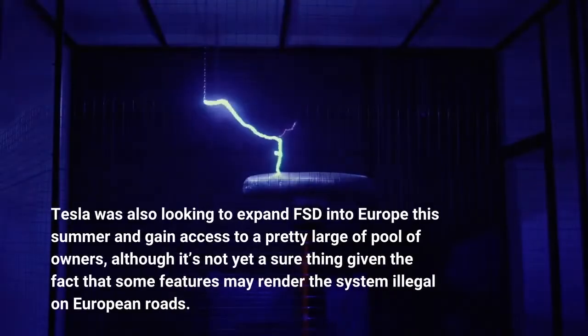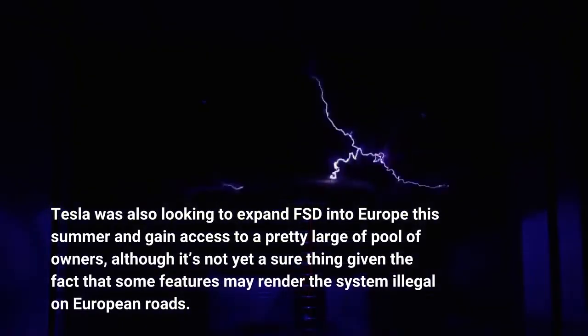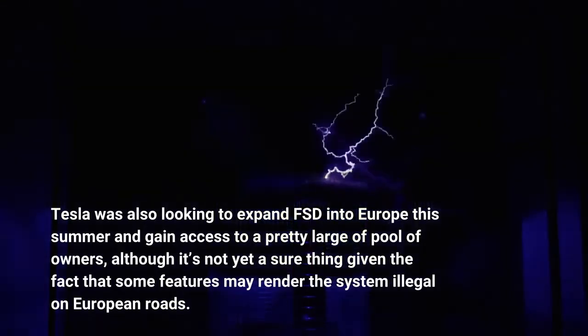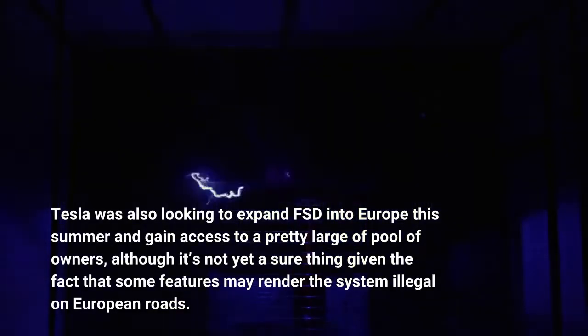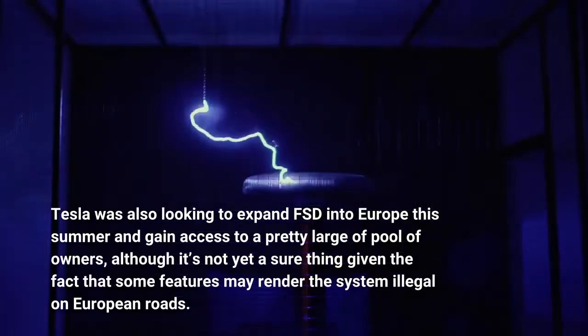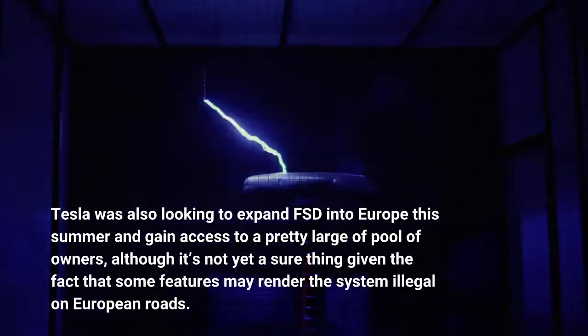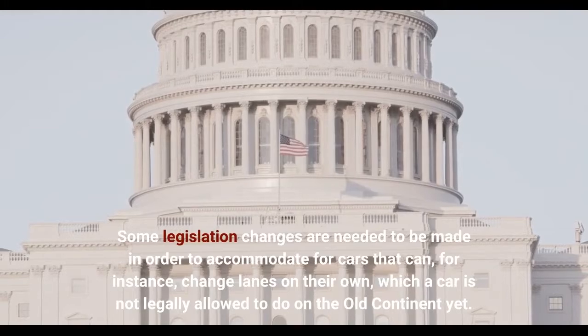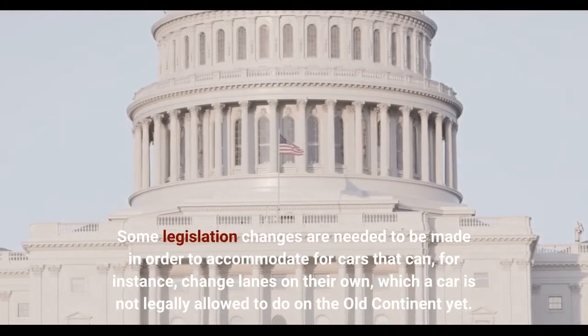Tesla was also looking to expand FSD into Europe this summer and gain access to a pretty large pool of owners, although it's not yet a sure thing given the fact that some features may render the system illegal on European roads. Some legislation changes are needed to accommodate for cars that can, for instance, change lanes on their own, which a car is not legally allowed to do on the continent yet.